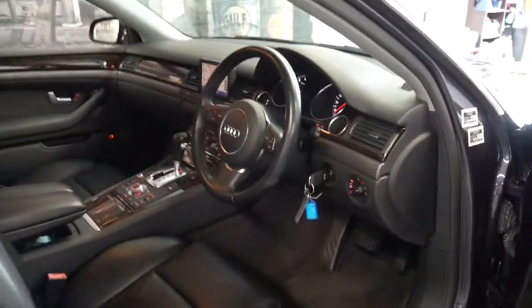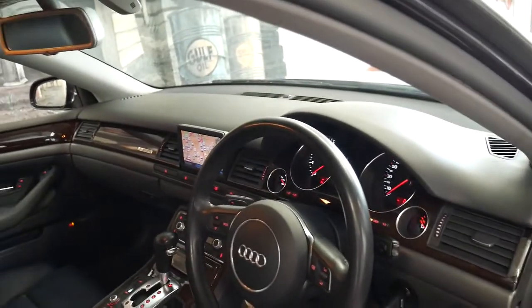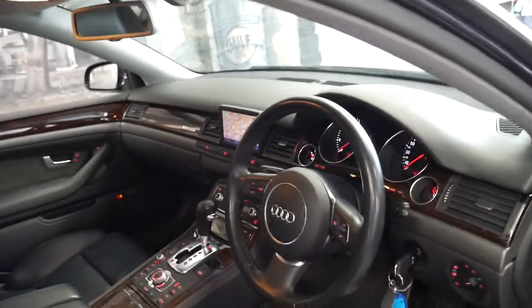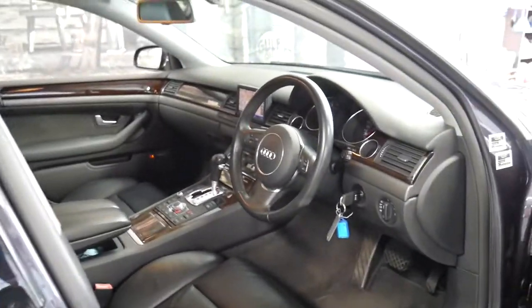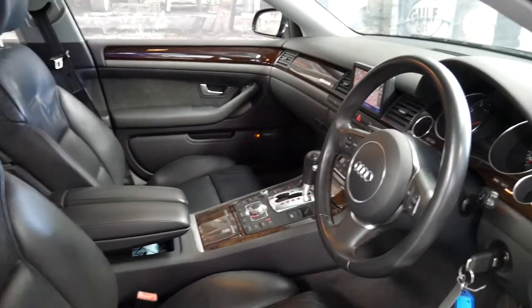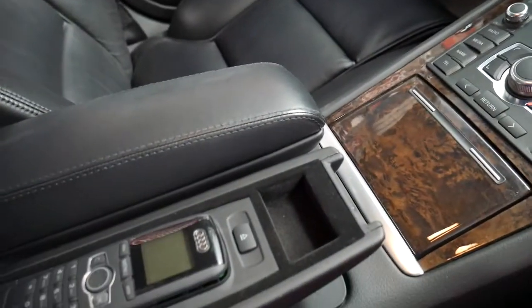It's got Xenon headlights, memory electric seats, navigation, parking sensors, automatic lights, cruise control, a sunroof, and in this era the A8 really reminds me of a Bentley, right down to little things like your individual armrests in the front. You've got the phone in there as well.